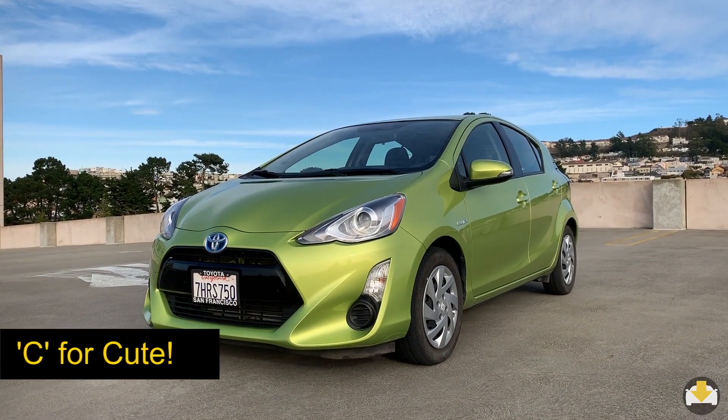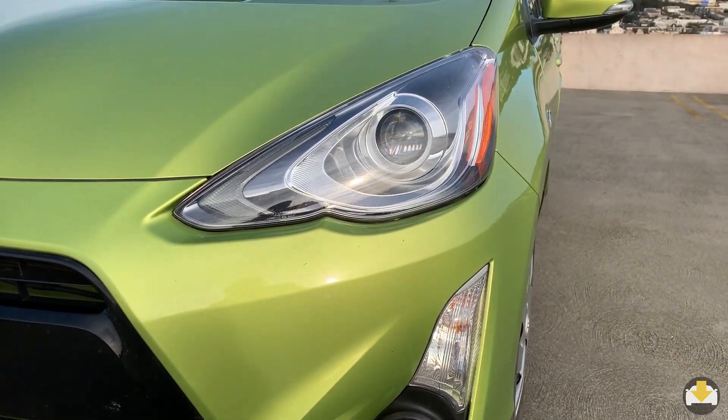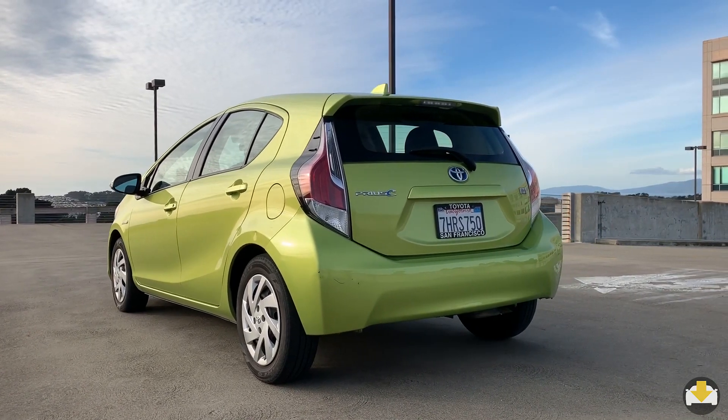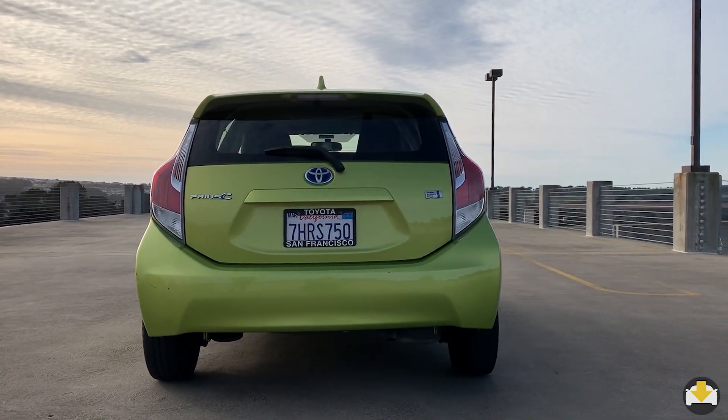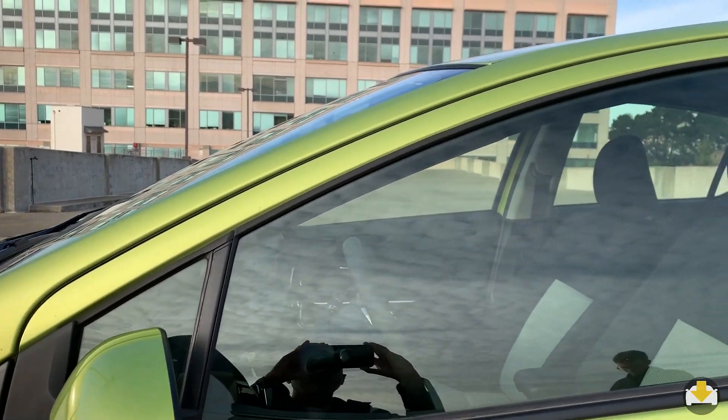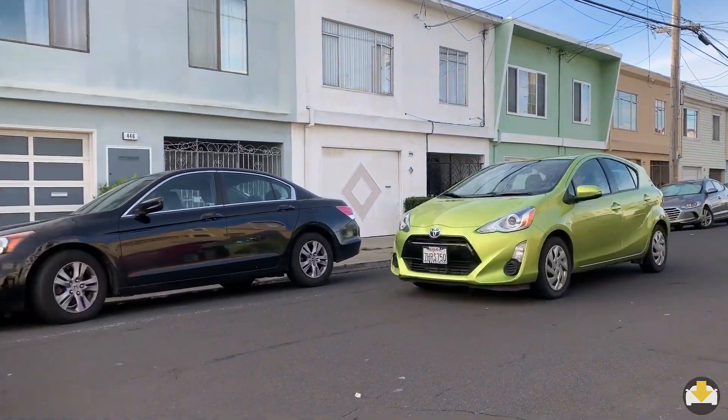In electric lime metallic, the Prius C is a cute, stylish car. Compact proportions make navigating and parking in the city a breeze. Aerodynamic lines with a sharply raked windshield achieve a remarkable drag coefficient of 0.28.